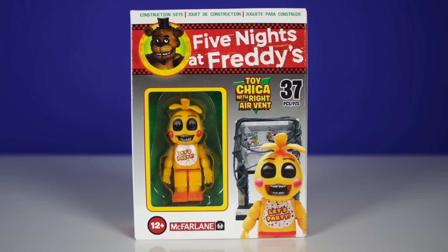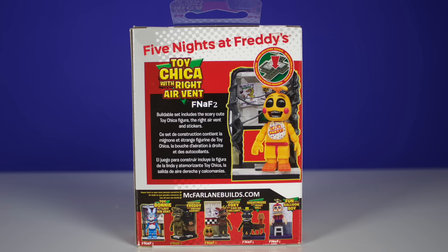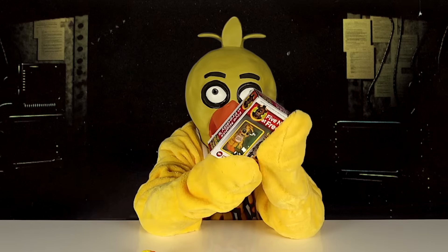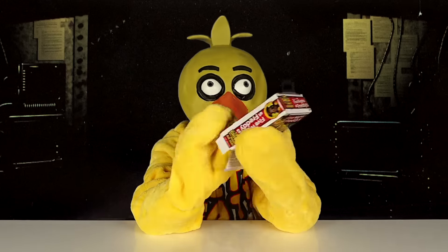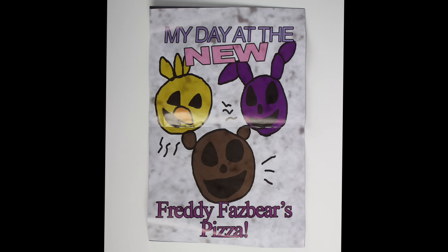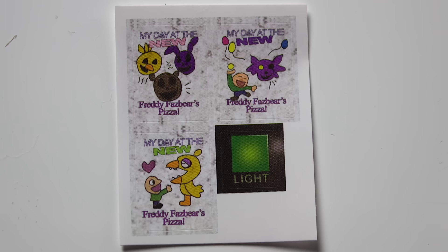Next, I've got a Five Nights at Freddy's Toy Chica with Right Air Vent. Here's the front of the box, and here's the back of the box — it shows you other construction sets that you can get. Let's open it. It comes with instructions, and inside the instructions it has this picture. It comes with Chica, a bag of pieces, stickers, and this piece.